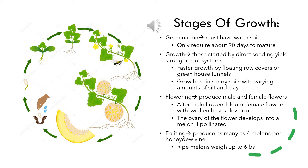Honeydew vines may produce as many as 4 melons before cooling temperatures over time begin to kill the plants, and the ripe melons will weigh about 6 pounds each.